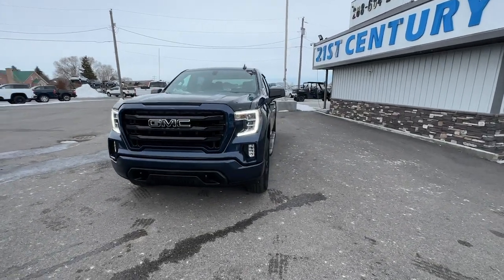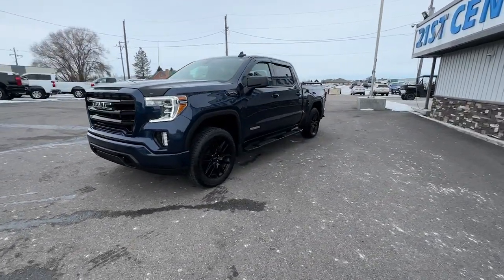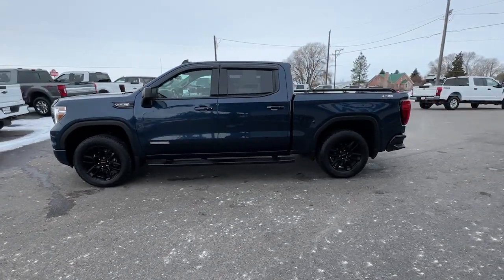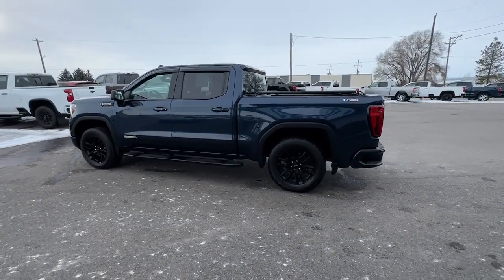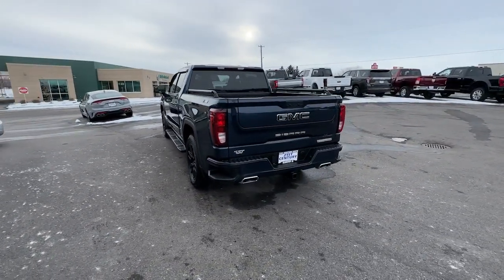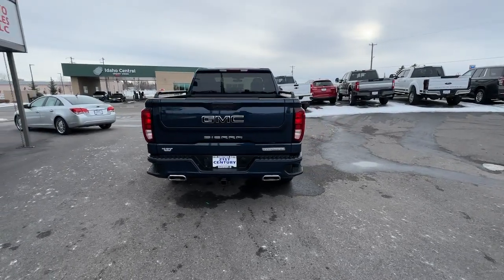Get into the 2022 GMC Sierra Limited. With less than 10,000 miles on the odometer, this vehicle provides excellent value. This exceptional Sierra Limited delivers impressive capability and innovative design wrapped in striking good looks.